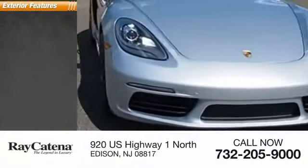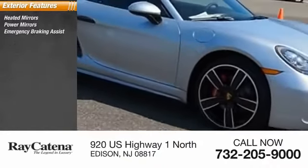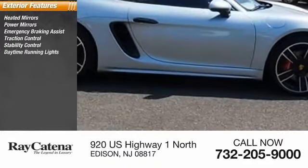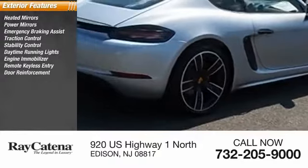Here are some of this vehicle's great options: heated mirrors, power mirrors, emergency braking assist, traction control, stability control, daytime running lights, engine immobilizer, remote keyless entry, door reinforcement, and braking assist.